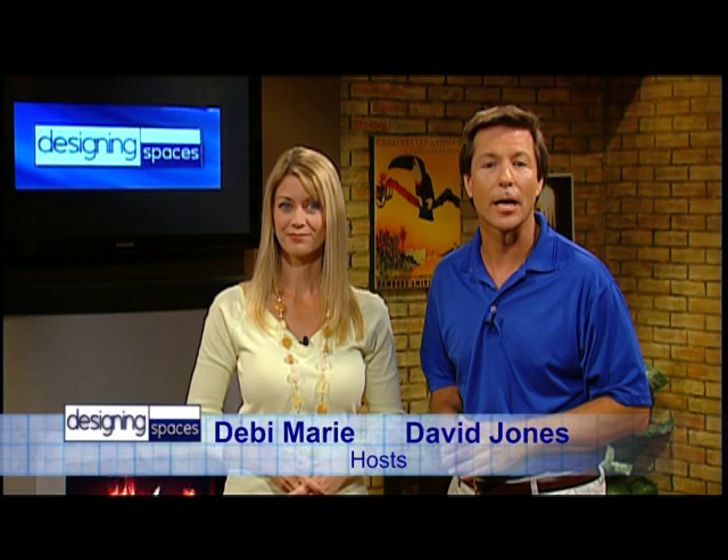We're Designing Spaces, the show that's all about you and your space, your home and surroundings. I'm Debbie Marie. And I'm David Jones. Here on Designing Spaces, we look at all aspects of your home and property, including lifestyle. Absolutely great topic, so stick around and see it all right here on Designing Spaces.